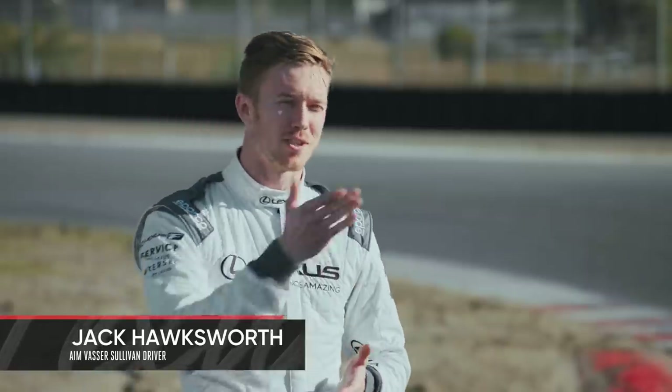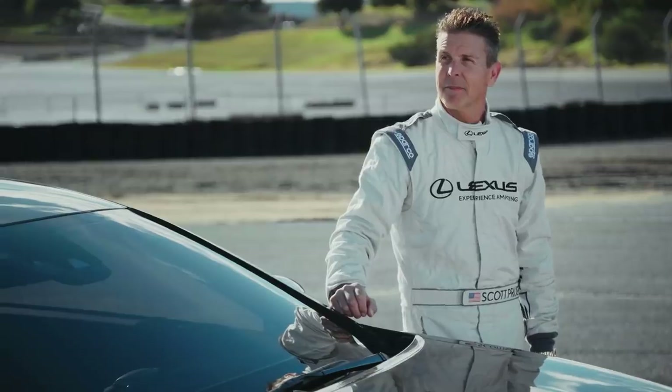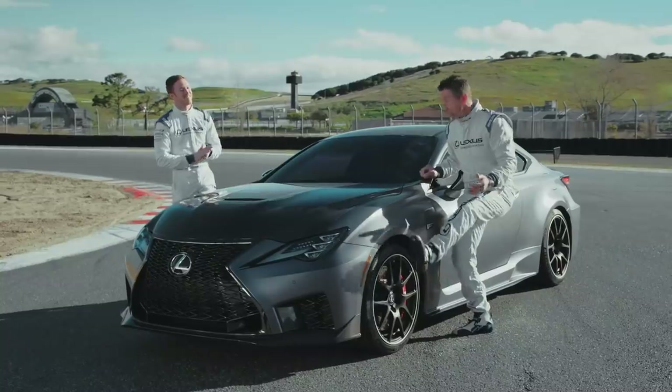Now I know you said you'd retired, but the most decorated driver in IMSA history — I think it might be time to take those slippers off and get back down to business. I've got my driving shoes on, so I think we need to make a little competition out of this. Sounds good to me. What are the rules?